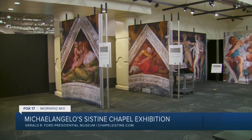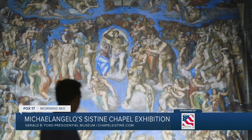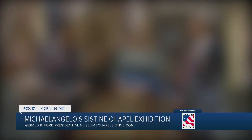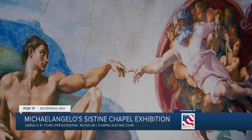When you come to the Gerald R. Ford Presidential Museum, it makes sense that you'd see things presidential, but you're going to see something spiritual, something artistic, something from Michelangelo waiting for you at the museum. Why did we bring this here? I think we saw an opportunity to bring a little bit of Italy to Grand Rapids, bring a world-renowned exhibit to life, and make it available to Western Michigan.